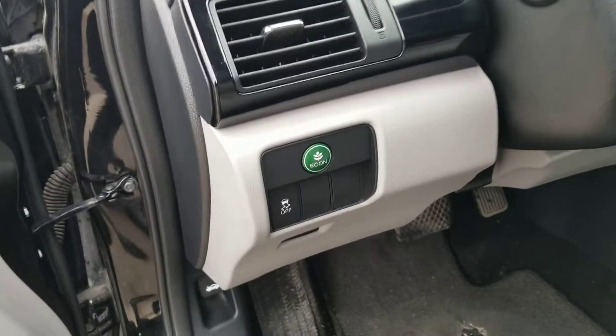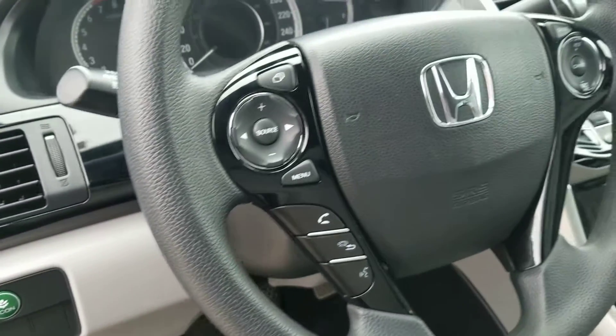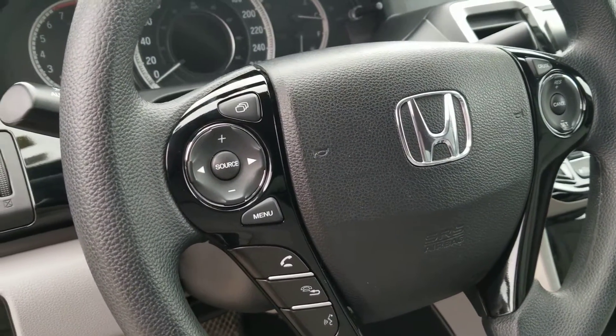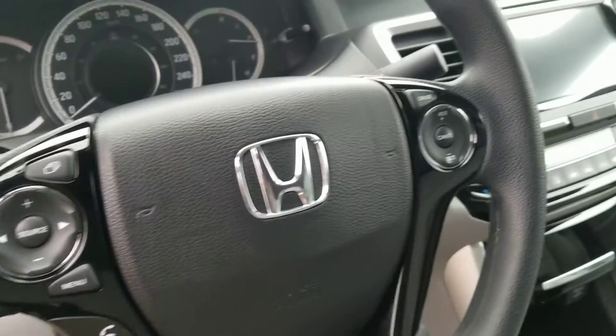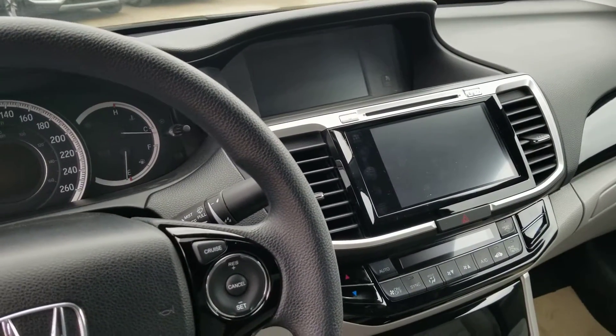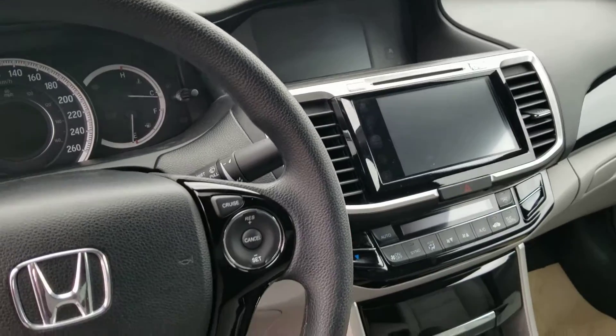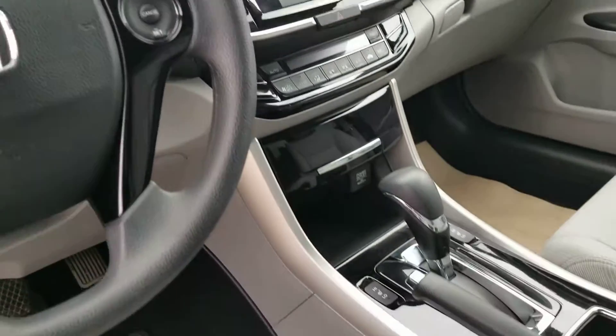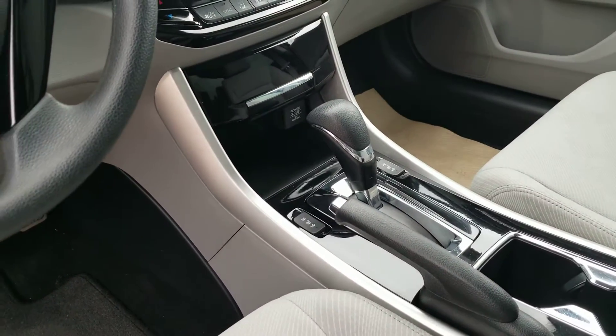Right over here is your Econ mode with your traction control. Up on the steering wheel you do have your full Bluetooth, cruise control, menu settings, and volume. Of course you have your two screens — included in there is your backup camera with all your other climate controls. And right underneath there you do have your full heated seats and your USBs.